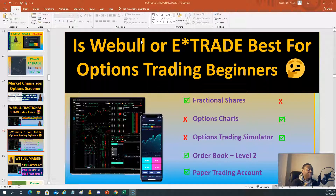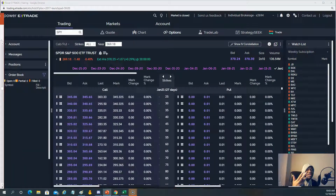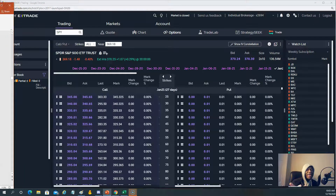Welcome to the show. It's a little chilly, so allow me to get comfortable. It's Saturday morning in December — even in California. Webull versus E-Trade: which one is best for an option trading beginner? We're going to take a look at features one by one and break it down.